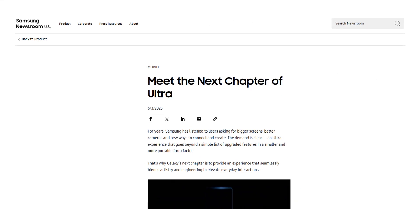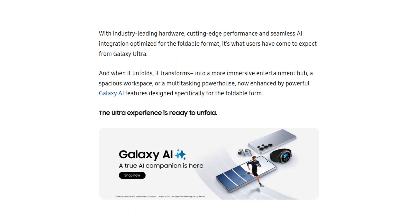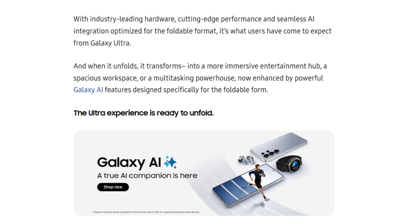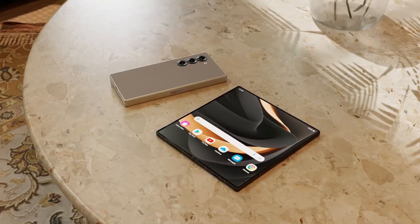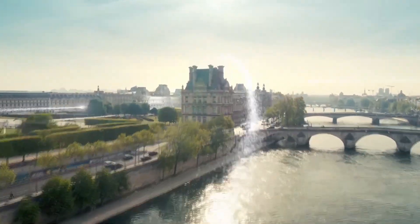Samsung also dropped a major clue by describing the Fold 7 as offering an 'ultra experience,' a term usually reserved for its top-tier flagship devices like the Galaxy S Ultra or former Note Ultra series. While this raises the possibility of a Galaxy Z Fold 7 Ultra, there's no official word on that just yet.